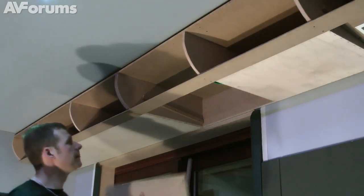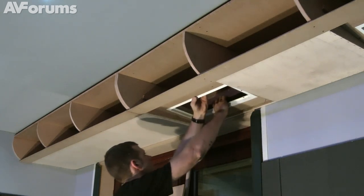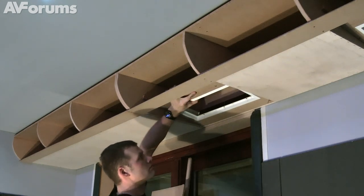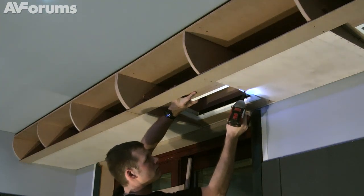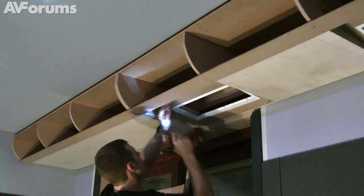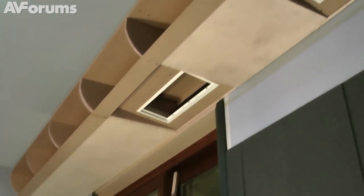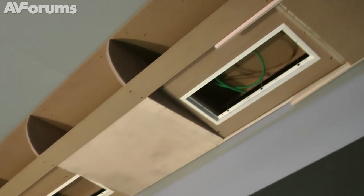Putting up the right rear surround speaker enclosure, angled slightly so that the sound arrives just behind the seating position. The two rear surround speakers and the projector will go in that compartment between them.